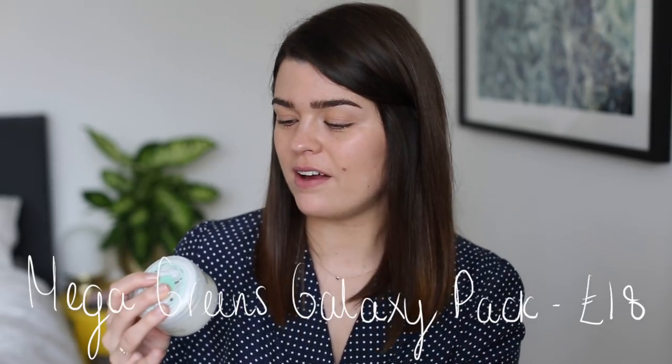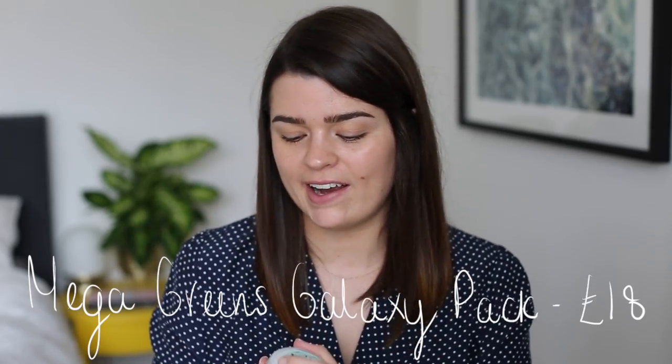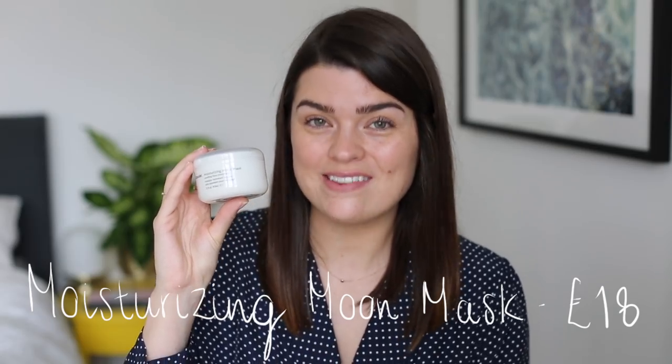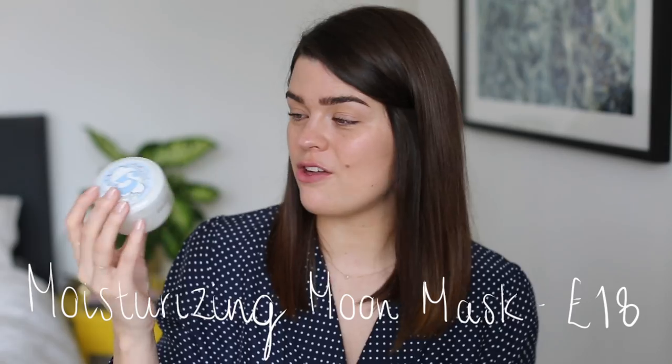They have two masks — a mask duo for £30 or individually at £18 each. The Mega Greens Galaxy Pack is their detoxifying clay mask and I really like it, though it does leave my sensitive skin a little bit red afterwards — I use it in the evenings. The Moisturising Moon Mask I love — be careful as it explodes when you travel with it. It's very similar to the Origins Drink Up Intensive Mask. I apply it thickly all over my face and leave it to soak in overnight. My skin loves it the next morning — this is one of the best picks from skincare.